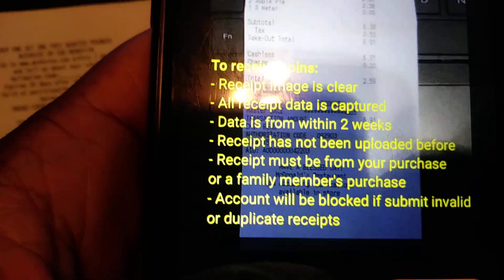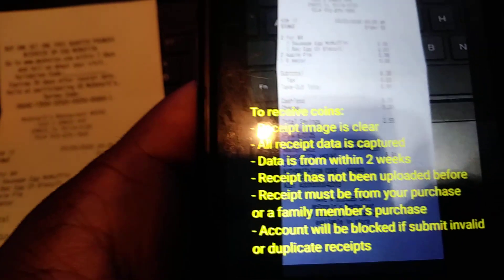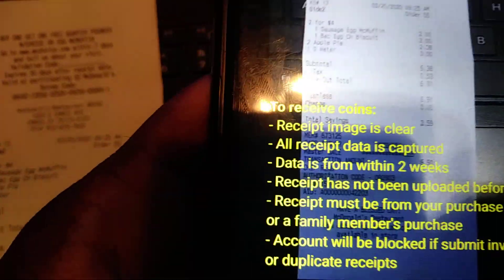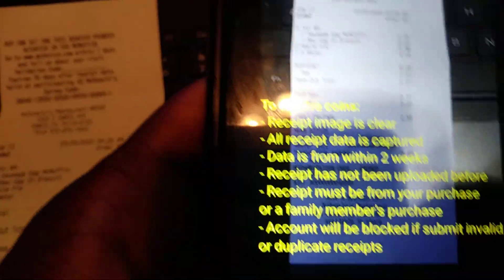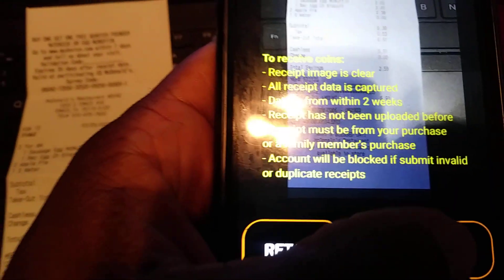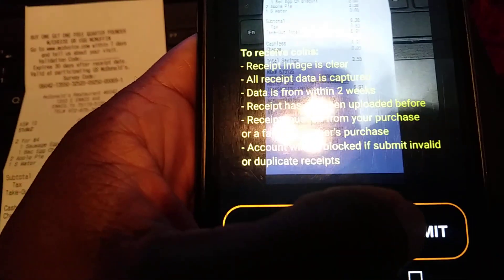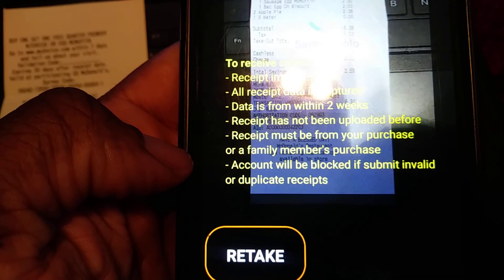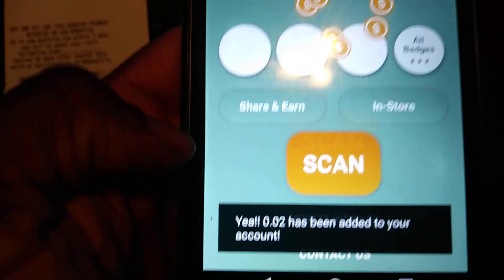You don't want to do duplicate receipts. If you take a picture of the same receipt multiple times, it may keep crediting you, but when it's time to cash out they're gonna realize you took multiple pictures of the same receipt and they'll block your account. So after you've taken a picture of the full receipt, all you do is click submit and you get credited.